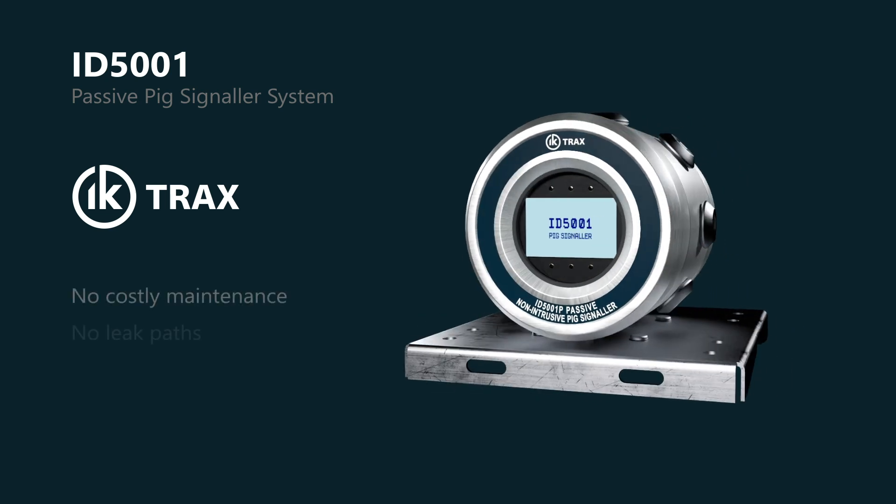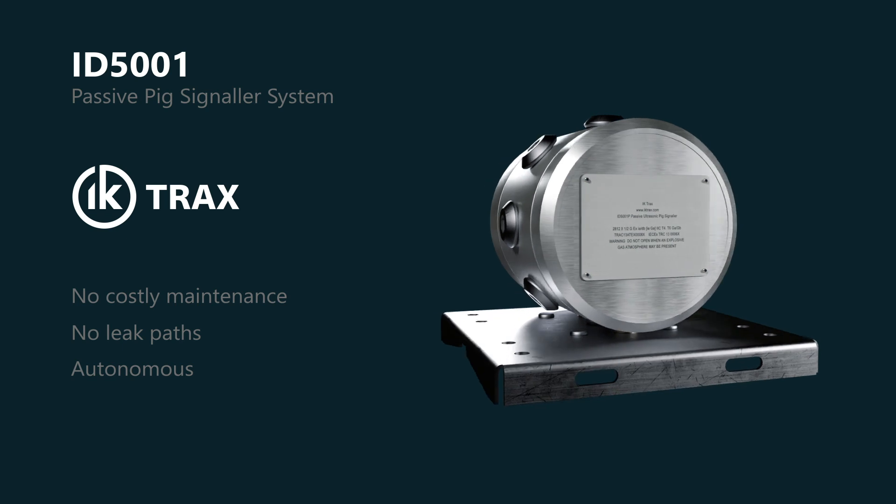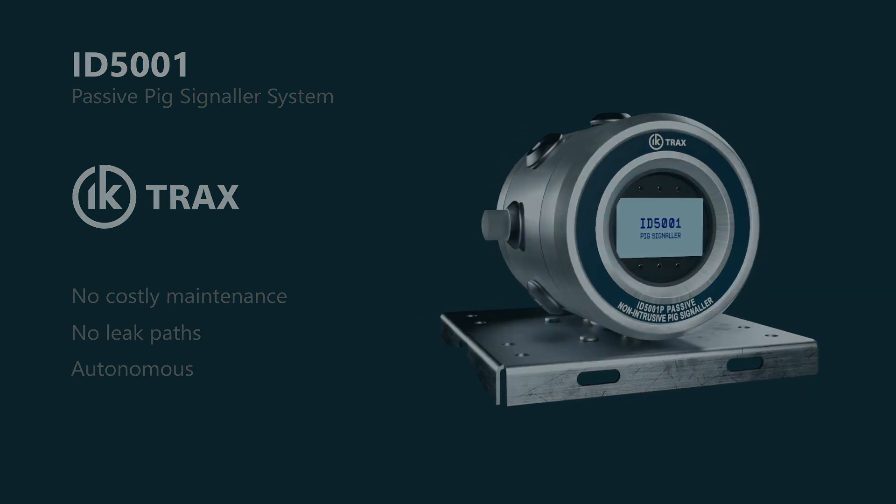The ID5001 Passive Pig Signaller by IK-Trax. Get in touch today.